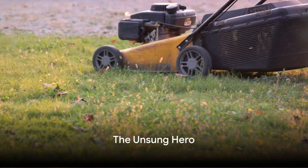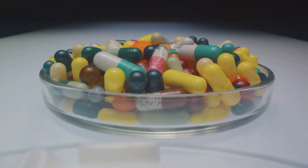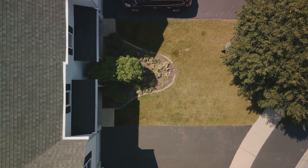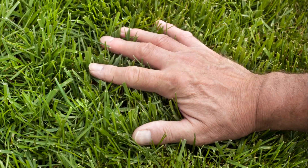So there you have it, folks. The secret to a healthy, pest-free lawn might just be lying beneath your feet. Silica — the unsung hero of lawn care. Give it a shot and see the difference it can make in your lawn's health and appearance. And who knows, maybe like George, you too will fall in love with your lawn all over again.